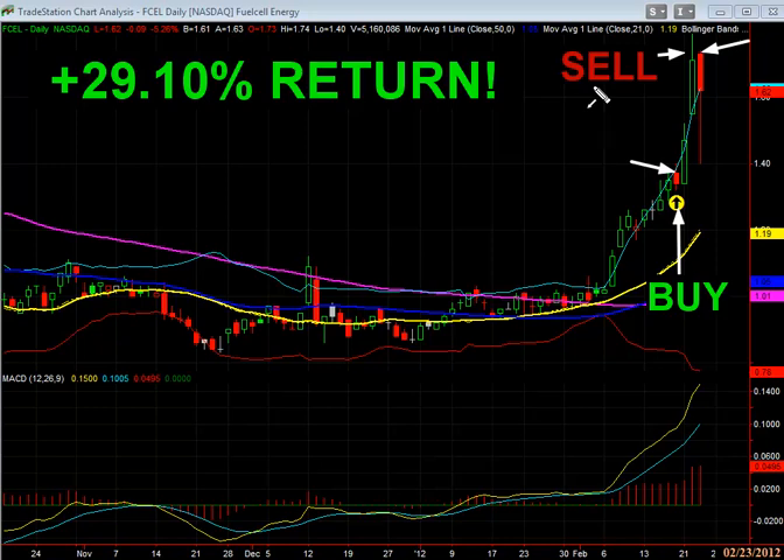It's important to not only find breakout opportunities, but you need to capitalize on them and make sure that you lock in your profits, and that's what we love to do here.